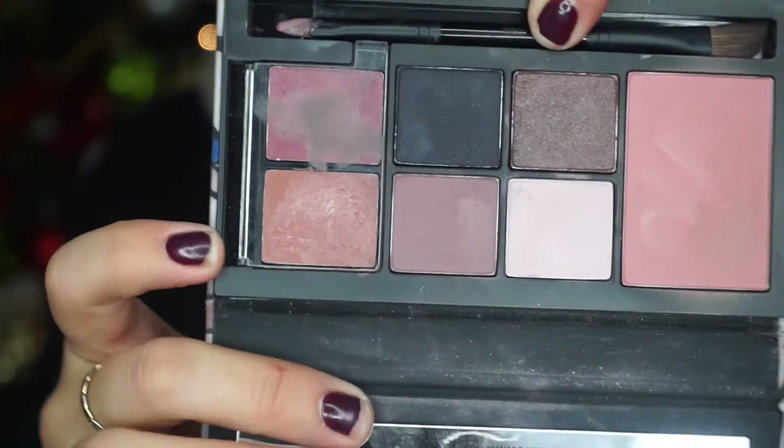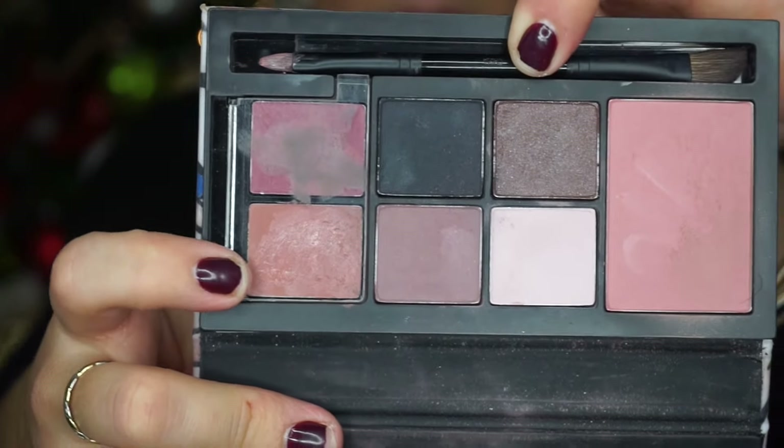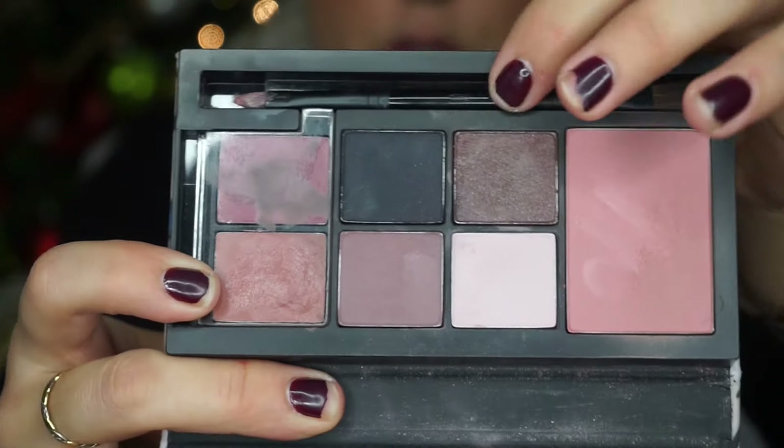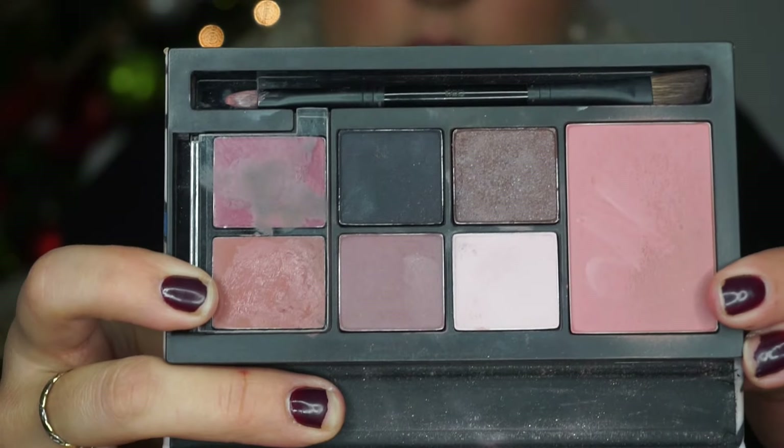This is my favorite palette from MAC. It was a limited edition — it's the face kit by Rebecca Moses. The shades are plum. It has four eyeshadows, one blush, and two lipsticks. I'm wearing the lipstick Blankety today, and I'm using these shadows and the blush. It's a nice compact package to fit in my bag and I can carry it with me all day, anywhere I go.